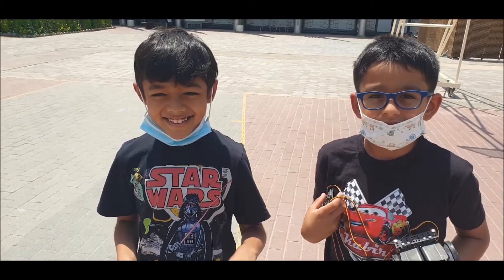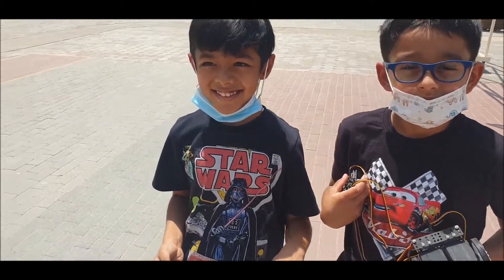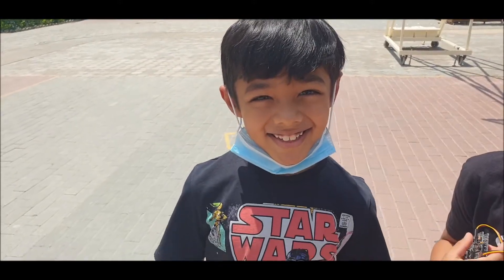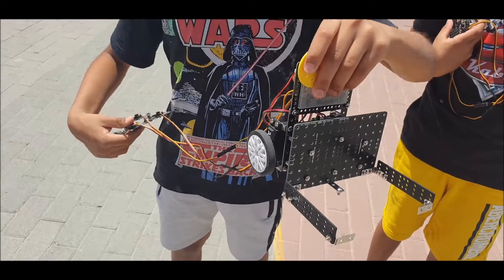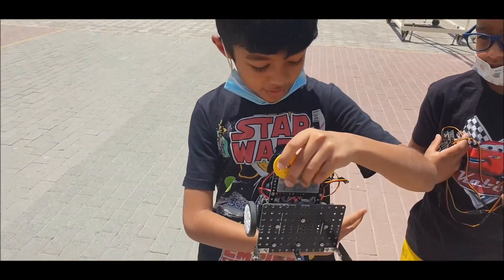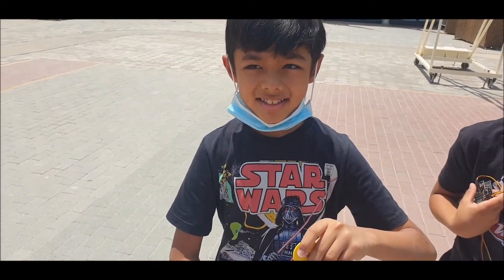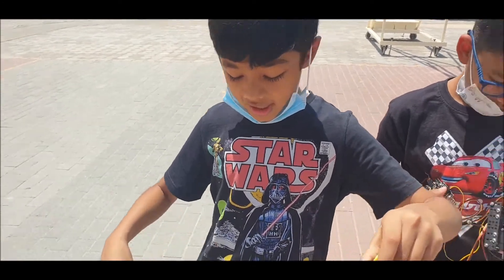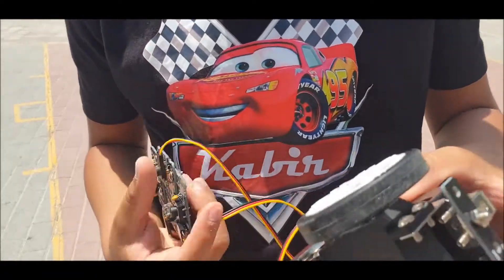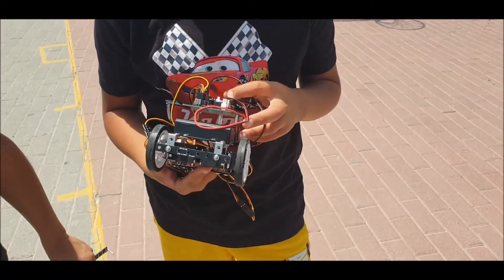Good morning, welcome to Robotics 101 by Rashmi. We have Yuan here — hello! Yuan and I have made a Star Wars board, which is actually a delivery board. Nice, Kabir! Wow, I like your t-shirt.